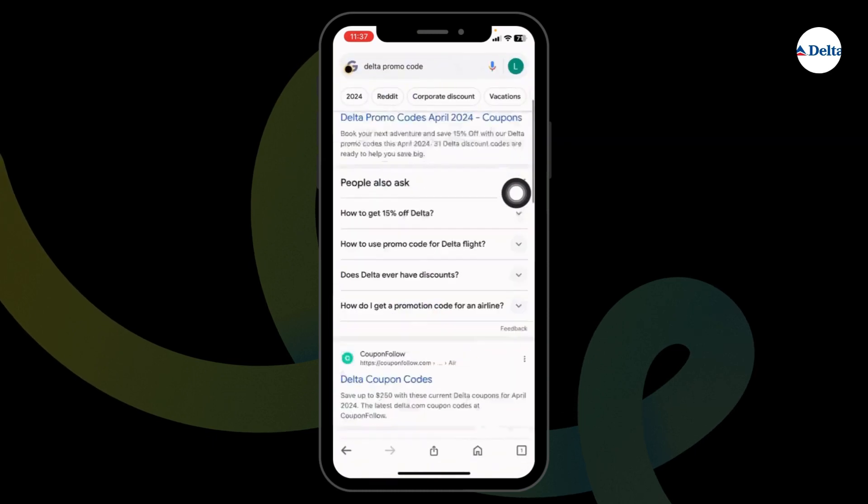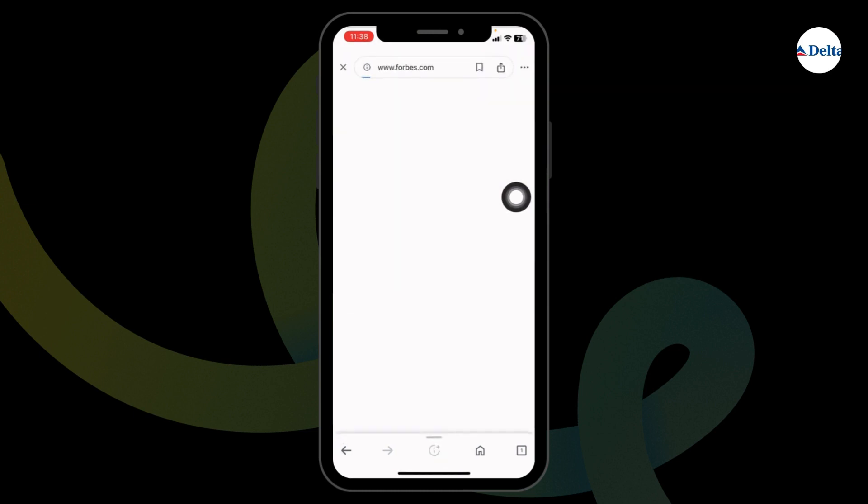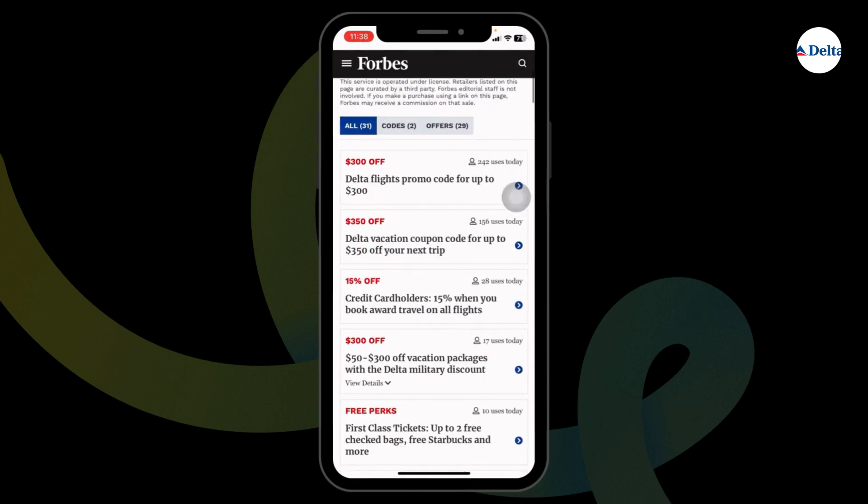Different website links will appear. Hit towards any of these websites — using any of them you can easily get promo codes for Delta Airlines. I'm gonna open this one, Forbes. After you open it, you're gonna find amazing deals and offers. Just scroll and check.